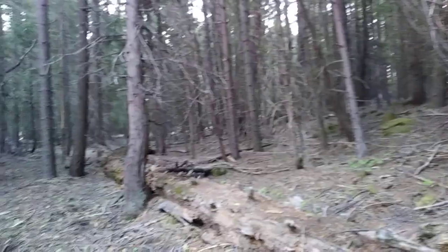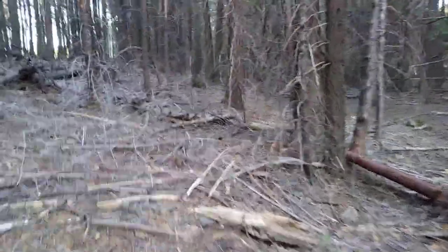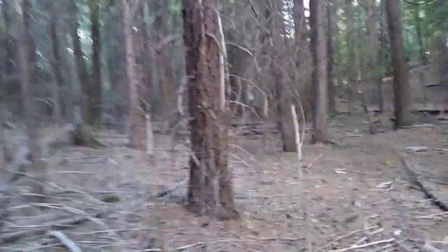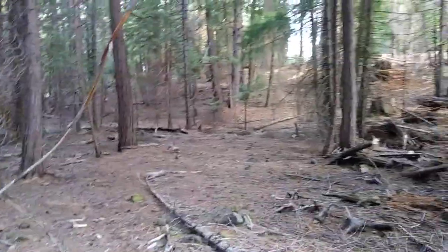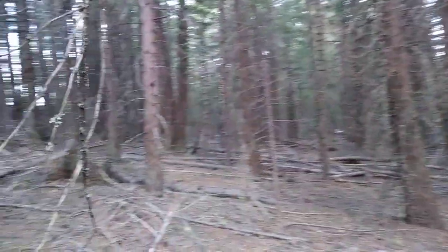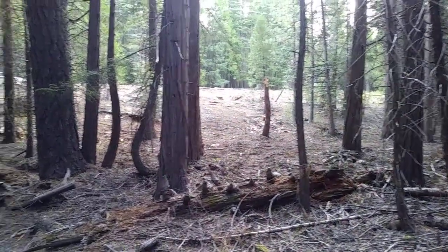Some older deadfall, not a whole lot. Wouldn't take a lot to develop this and stick a house down in here. You come back up through here with more deadfall, so you'd have plenty of firewood. Try not to make the video too shaky — get some still shots going.